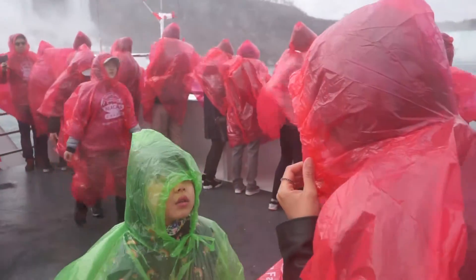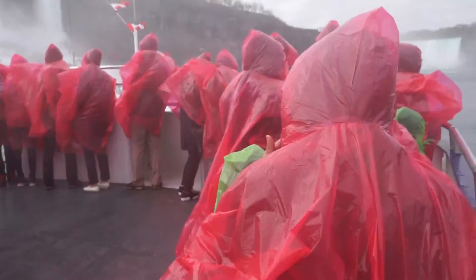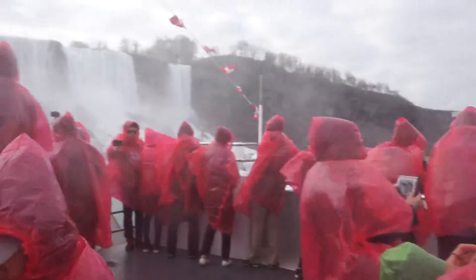Though the height of the American Falls is higher than the Canadian Horseshoe Falls, no daredevil ever preferred to go over the American Falls.